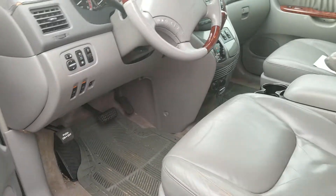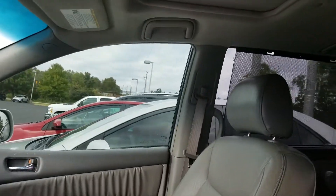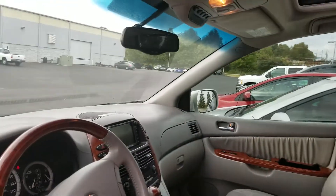We have not cleaned this vehicle up, but you can even see from the condition right now — this is how we got it. This is spectacular. And I promise you, again, you're not going to see too many with moonroof, drop-down DVD, second row captain's chairs. I mean, you can see it.